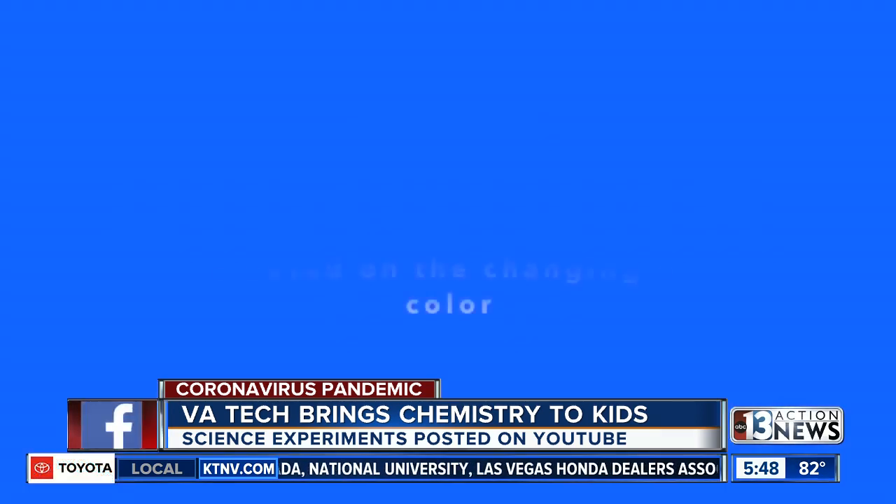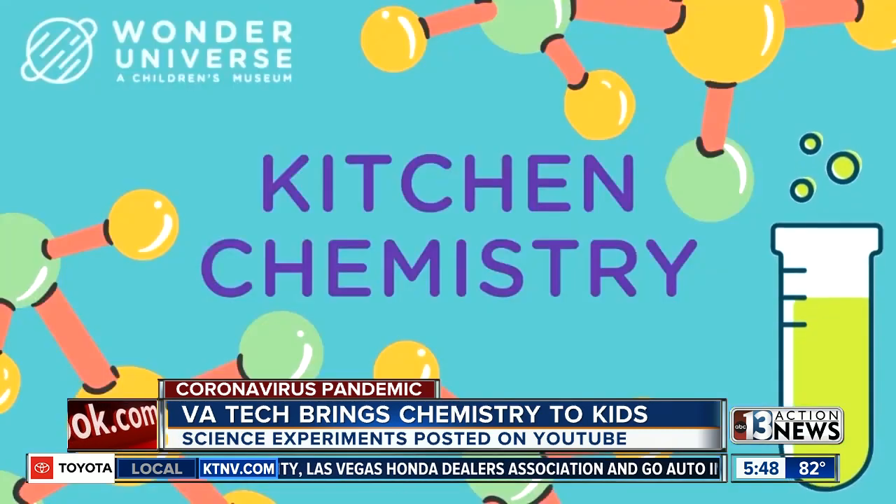If you want to see the videos, we posted a link on our website. Just head over to ktmv.com/links.